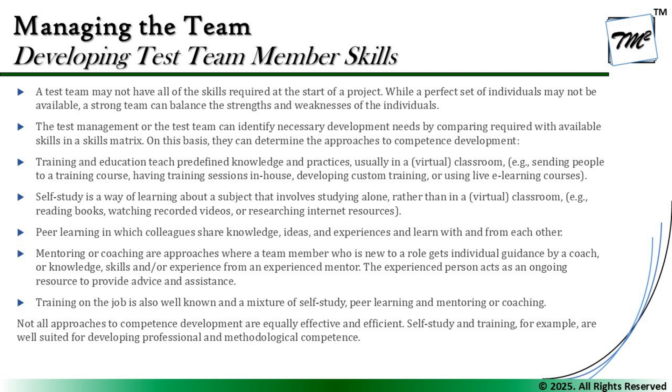That's where these approaches come into picture. Training and education teach predefined knowledge and practices, usually in a virtual or classroom setting. Examples include sending people to a training course, having in-house training sessions, developing custom training, or using live e-learning courses. Self-study is another way to learn about a subject alone, rather than in a classroom — such as reading books, watching recorded videos, or researching internet resources. Peer learning is a method in which colleagues share knowledge, ideas, and experiences with and from each other.